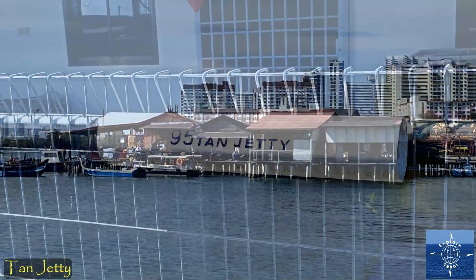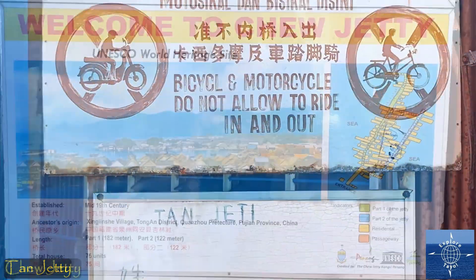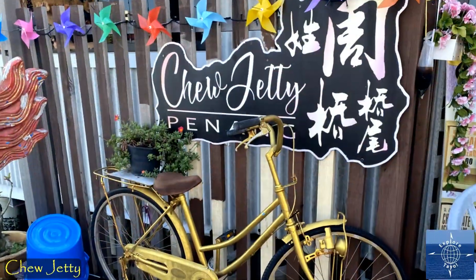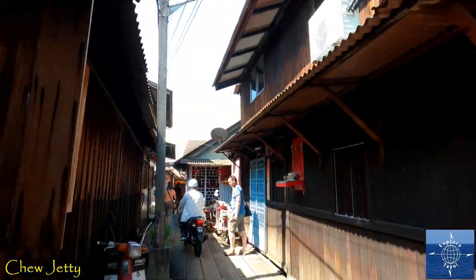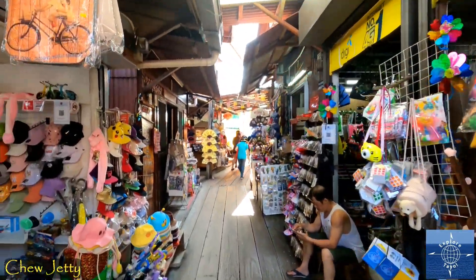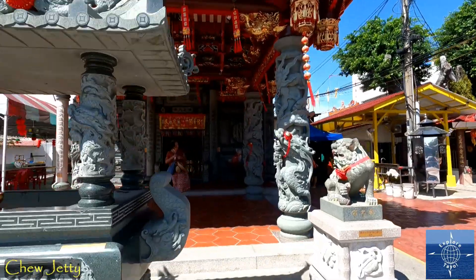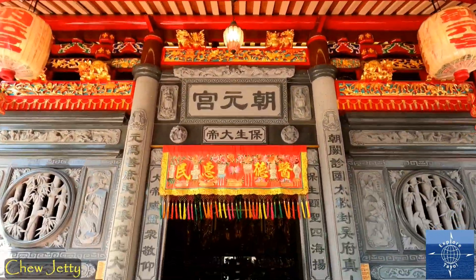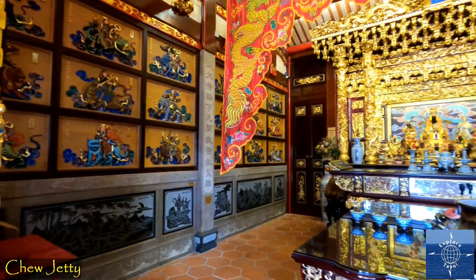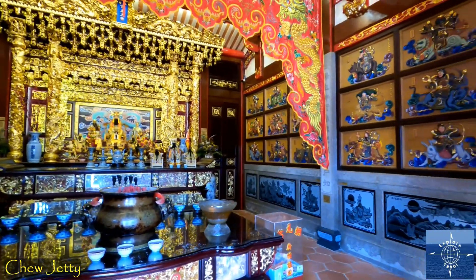Tan Jetty was similar to Limb, but Chu Jetty is something altogether different — the largest, most visited, and most touristy. They've really cashed in on the UNESCO status. The Chu Clan Temple at the front of the jetty is beautiful, elaborately and brightly decorated. And their Lunar New Year celebrations are supposed to be some of the best available in Penang.